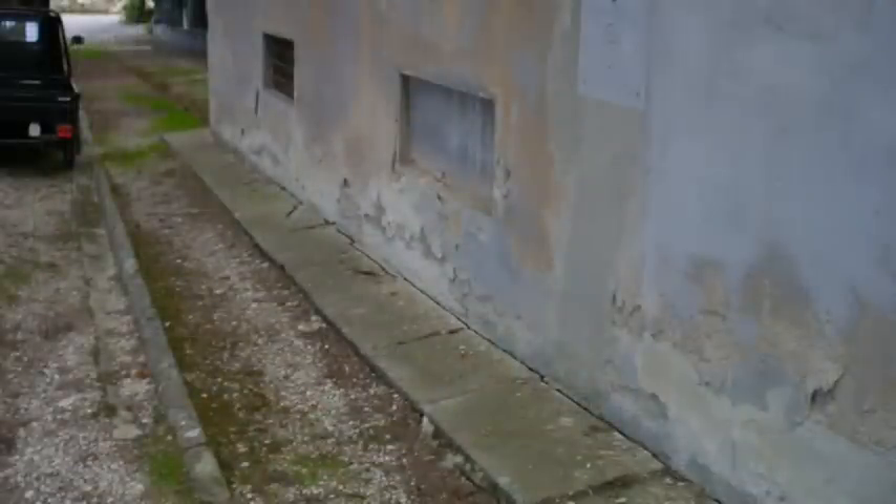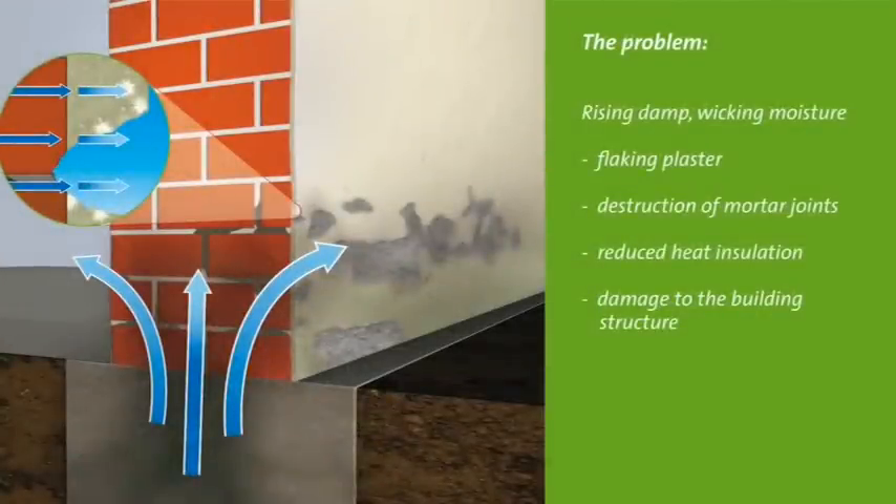These typical damage patterns all have the same cause: rising damp or wicking moisture. As shown here in the graphic, this wall is lacking a horizontal barrier. The moisture is soaked up from the ground through capillary action, just like a sponge. The water transports minerals including damaging salts, which are deposited in the wall and on the wall surface.